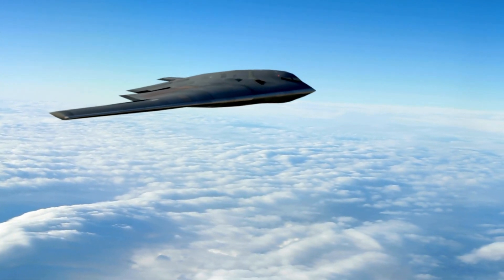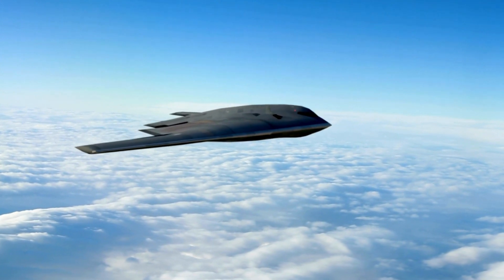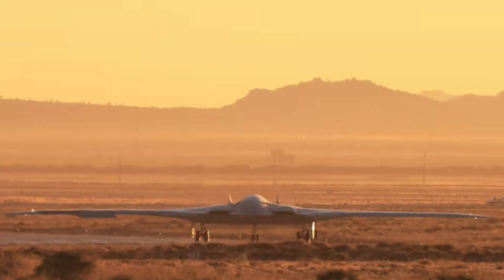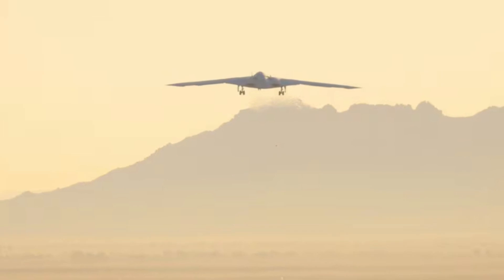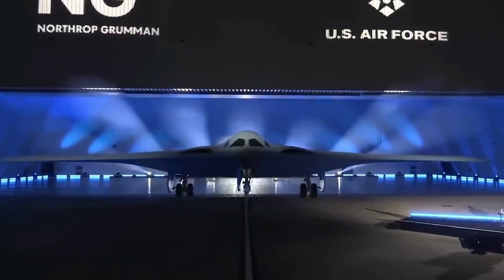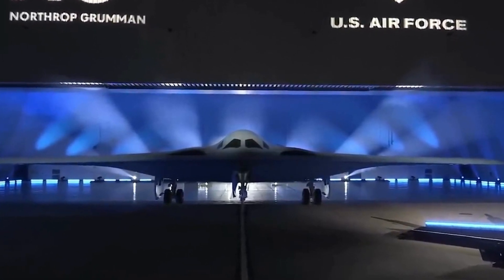The U.S. Air Force's highly anticipated B-21 Raider bomber, boasting a distinct flying wing shape, successfully completed its maiden flight on Friday, marking a significant milestone in the deployment of a new fleet of long-range nuclear-capable stealth bombers. The first flight took place at Northrop Grumman's facility at the Air Force's Plant 42 in Palmdale, California, under tight security measures.